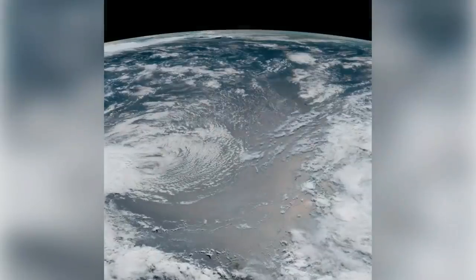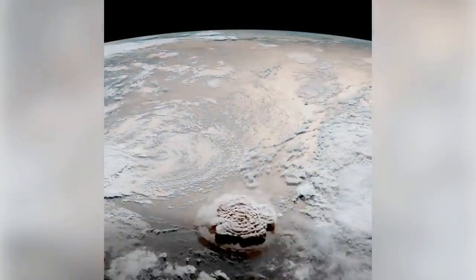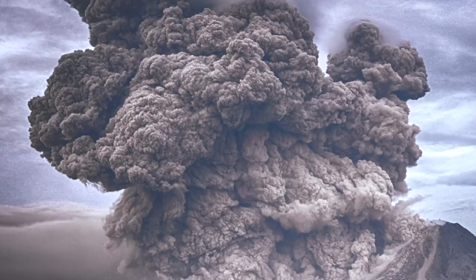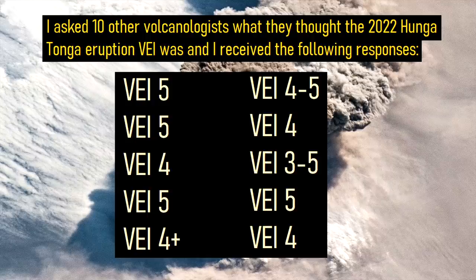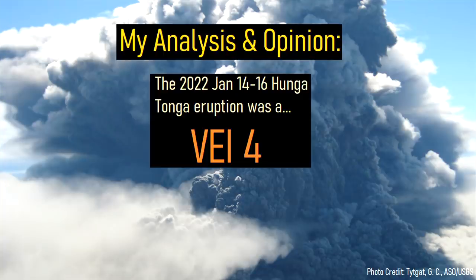I can say with confidence that this event was the single largest volcanic eruption of the last decade. However, since a volcanic explosivity index rating, which measures the eruption size, won't be definitively made for several weeks at a minimum, it has led to a large degree of speculation. Many news websites and experts are suggesting a wide range of eruption sizes ranging from VEI 4 to VEI 6. Based on the available evidence, I think that the eruption was a mid-to-high end VEI 4, and I will explain why.